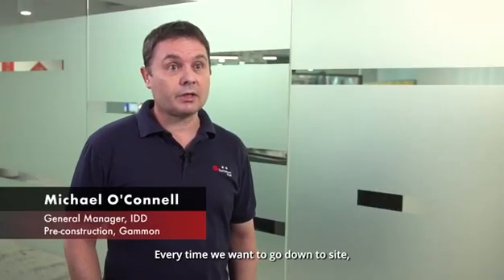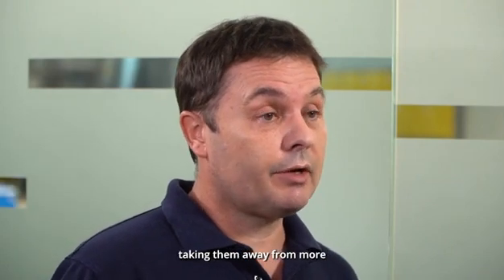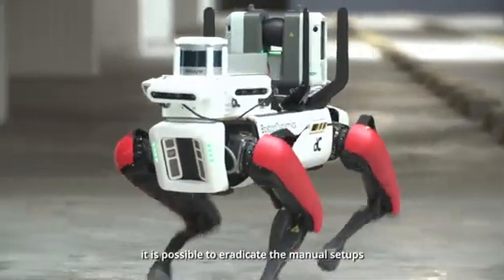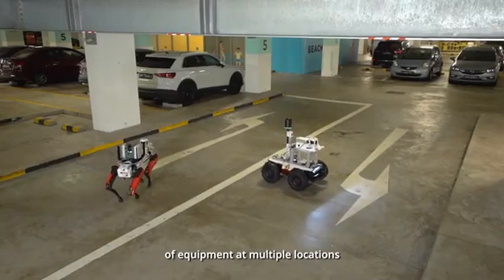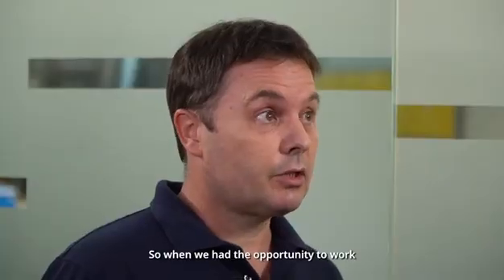Every time we want to go down to site to scan our project site and update our BIM model, we have to send resources down to site, taking them away from more important work they could be doing back in the office. By using these autonomous robots, it is possible to eradicate the manual setups of equipment in multiple locations and overcome the repetitive manual scanning tasks, often constrained by limited manpower.